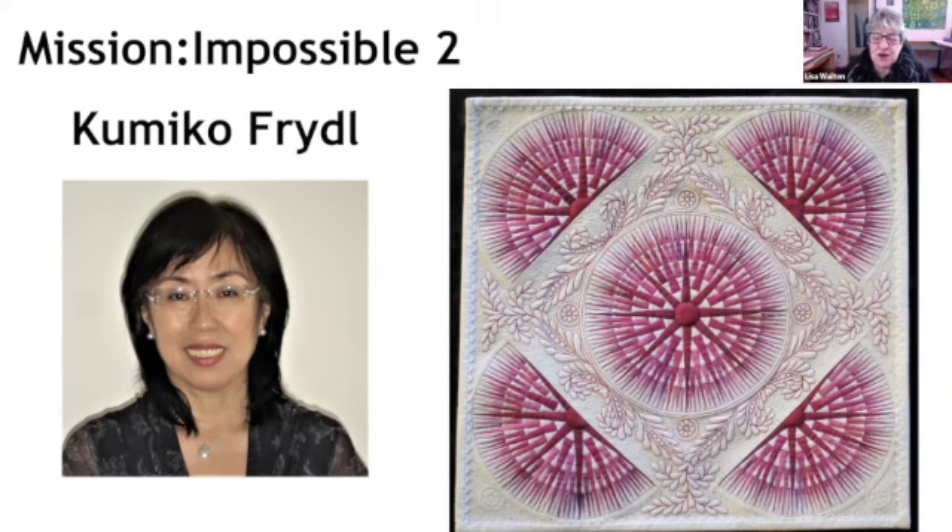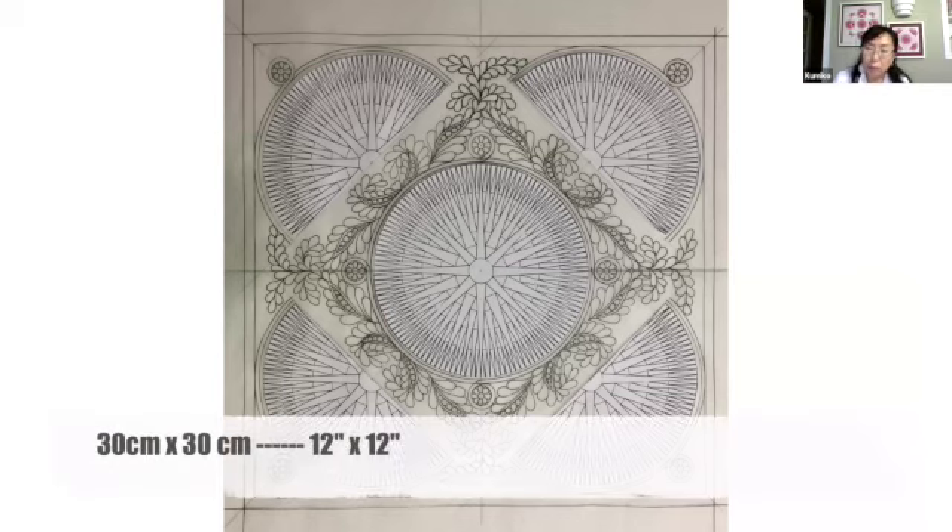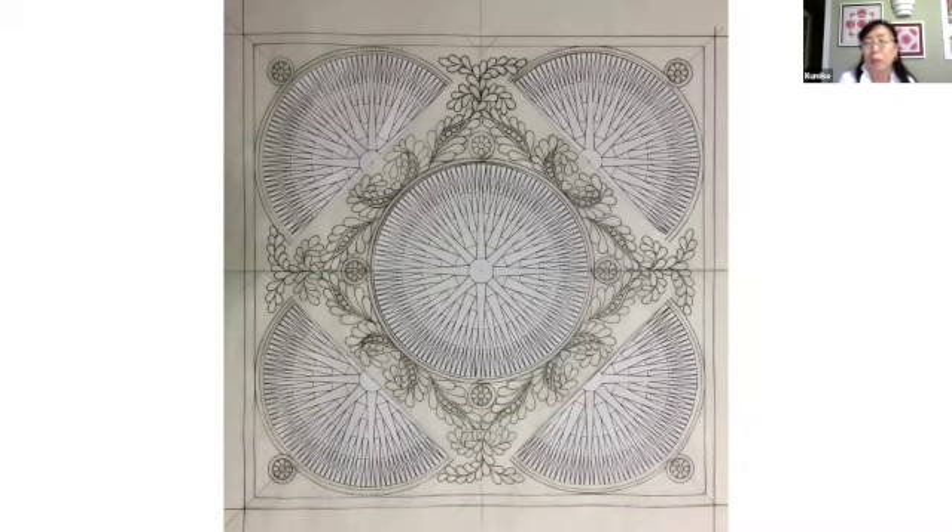Here is the finished quilt we're going to be talking about — Kumiko's quilt called Mission Impossible 2 — and this is a picture of the original drawing. How big is this quilt, Kumiko? This is 30 centimetres by 30 centimetres — smaller than 12 inches. Do you know how many pieces there are in it? Just for one medallion compass, there are 377 pieces altogether.